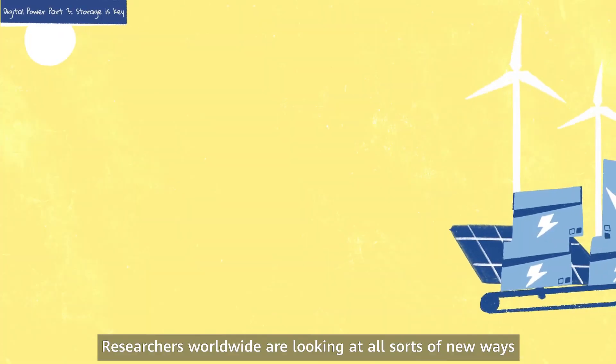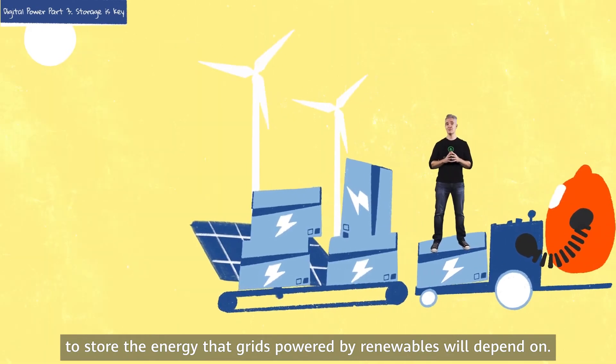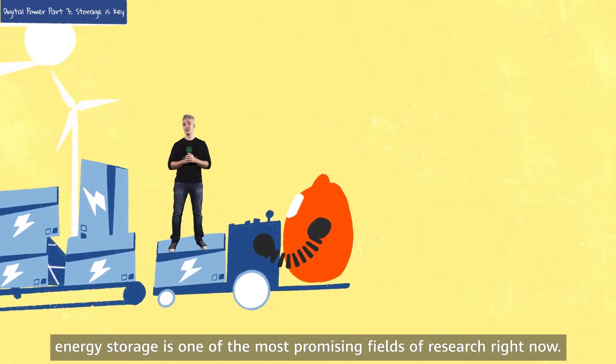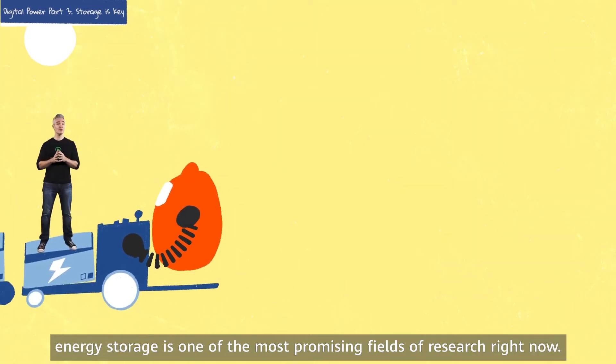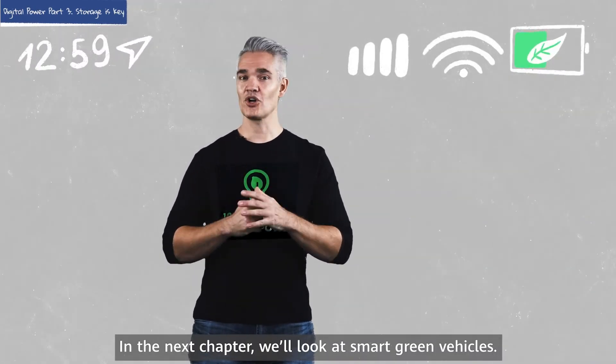Researchers worldwide are looking at all sorts of new ways to store the energy that grids powered by renewables will depend on. If you're an engineer or a chemist, energy storage is one of the most promising fields of research right now. And that's it for this lesson — in the next chapter, we'll look at smart green vehicles.